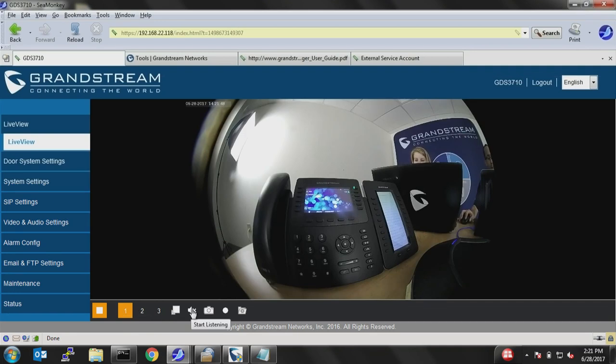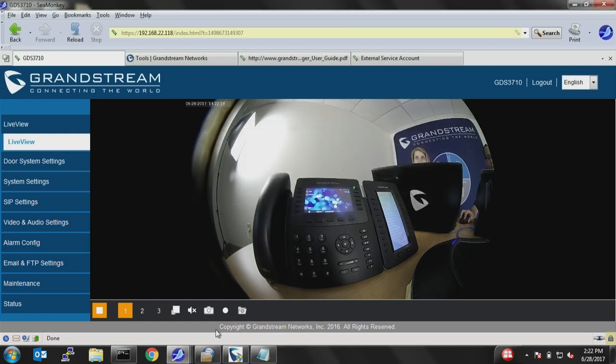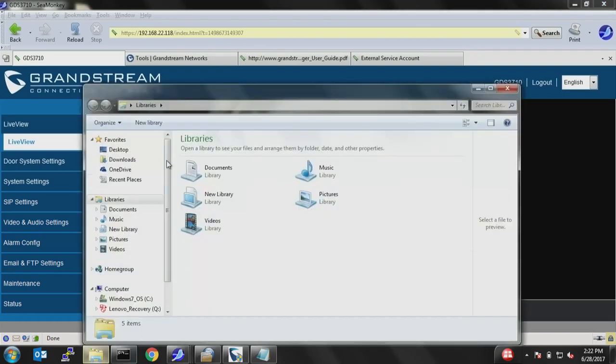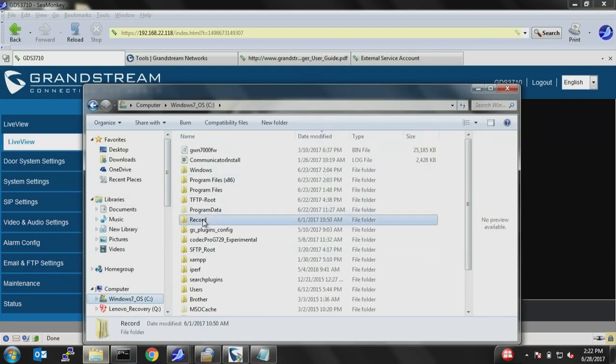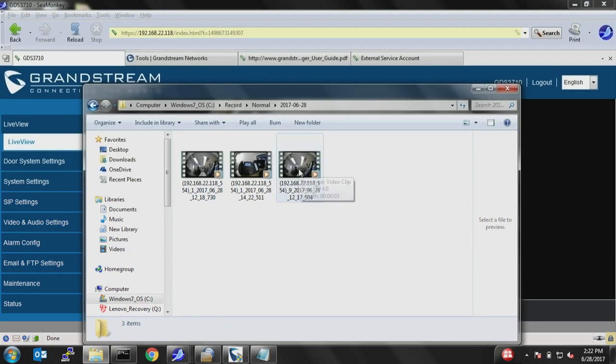You can also start listening to what's happening on the GDS, take snapshots, and start recording. When you click recording, make sure the path is configured properly — by default, recordings are saved to the C drive in the record folder. Here's a quick five-second recording example. If you go to the C drive, look for the record folder, then 'normal' for video, it will give you today's date and you can access and play those videos from your computer.